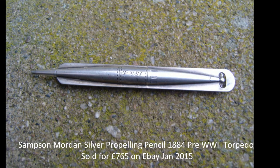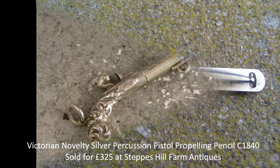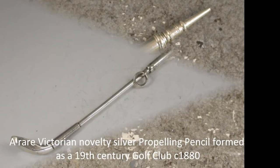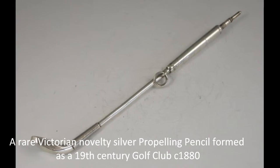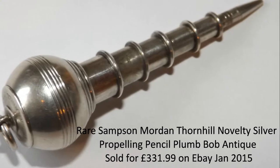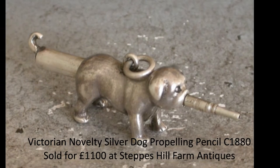Although there were many makers and retailers, there's one name that jumps out as being bound inextricably with these pencils, right back to their inception and development in the early 19th century. That name is Samson Mordan, famed and once famous silver and goldsmith.